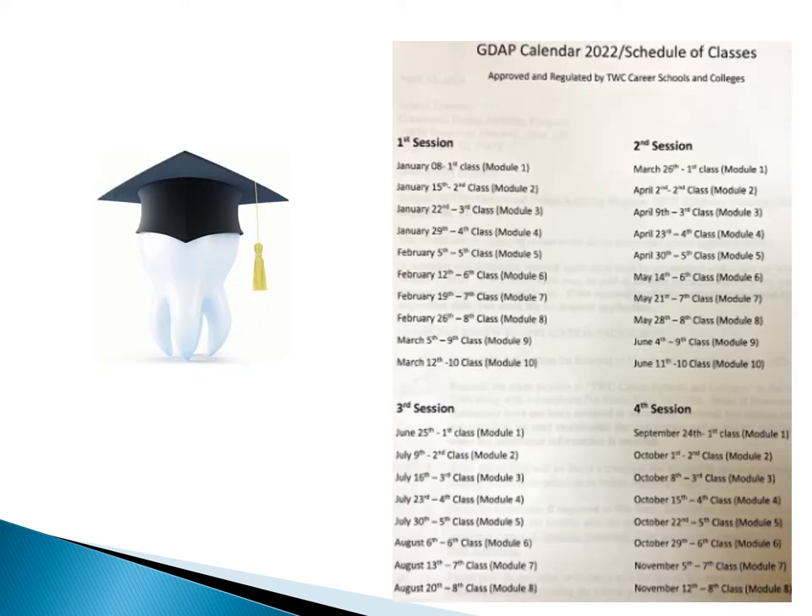This is the session schedule for the year 2022. The first session is January 8th to March 12th, then March 26th to June 11th, June 11th to August 20th, and September 24th to November 12th.